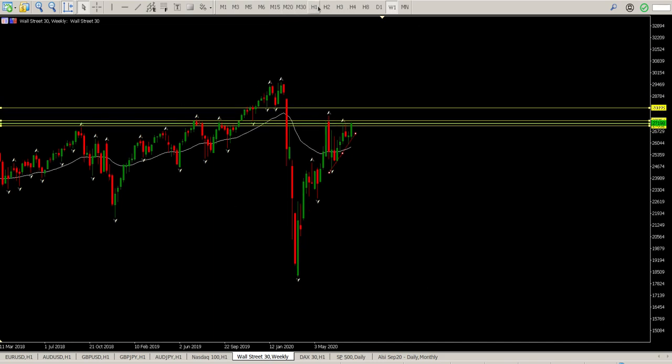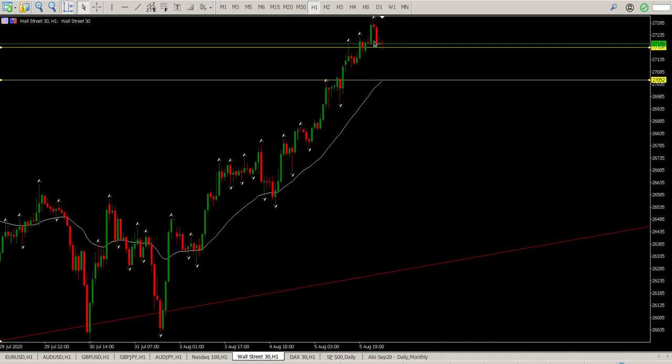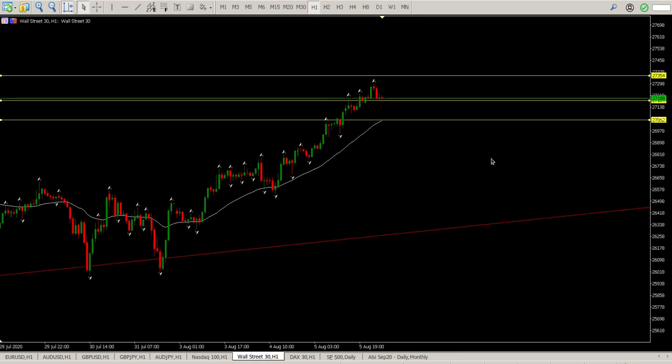I'm looking for longs on this. I don't really want to jump in where we are now — I want to see a bit of a pullback and some structure. This little trend line has broken as well, so maybe a deeper pullback and then an opportunity to buy into this to continue to the upside. In the morning session we may quickly squirt up to 27,354 and then meander down.